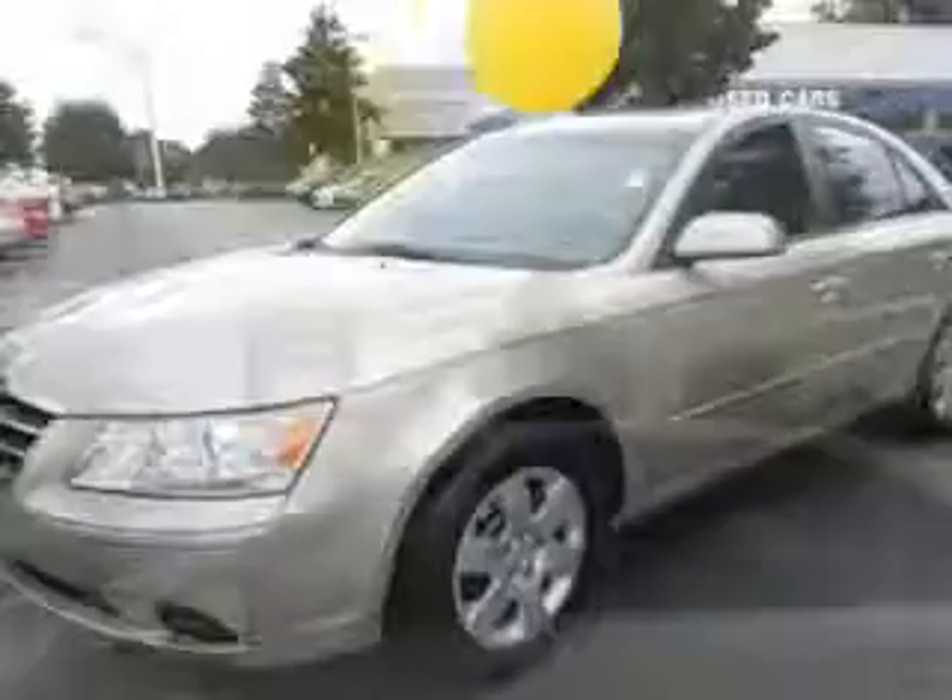You will love this beige 2010 Hyundai Sonata, equipped with a four-cylinder engine. Enjoy an exceptional 32 miles to the gallon on this great car, with features like keyless entry,